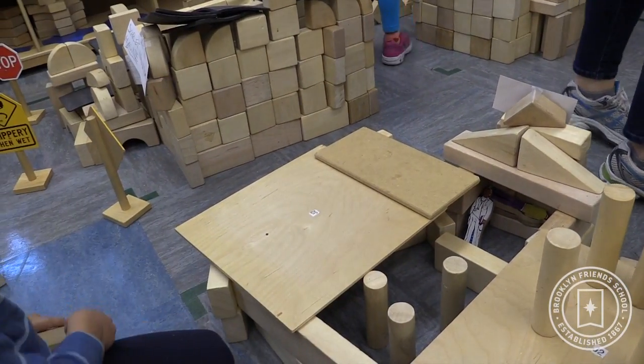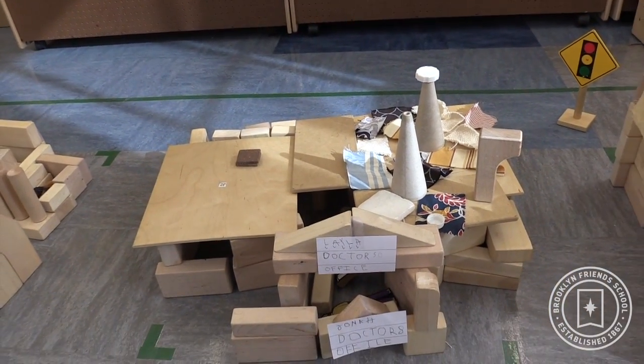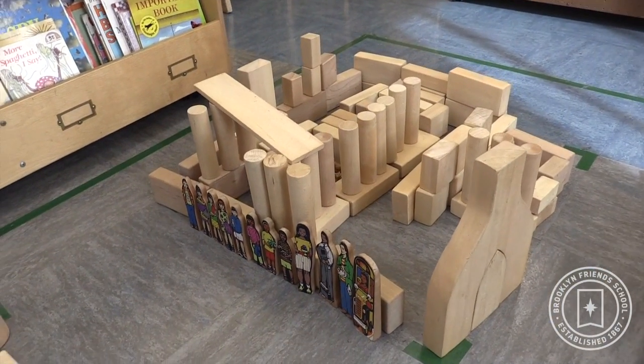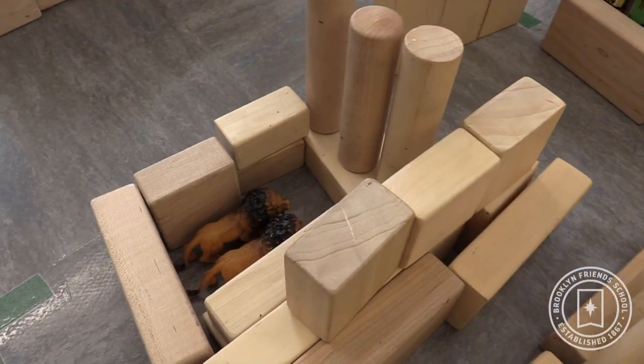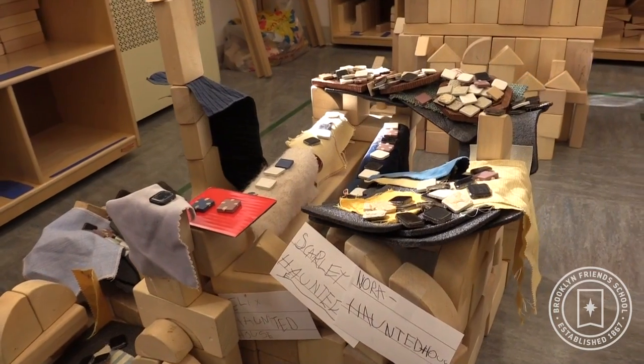Block building incorporates science by experimenting — meaning to make sure if these blocks are sturdy or not — and it's also testing out balance. Are these blocks going to balance well with each other? So it's all about experimenting, and that incorporates the science.